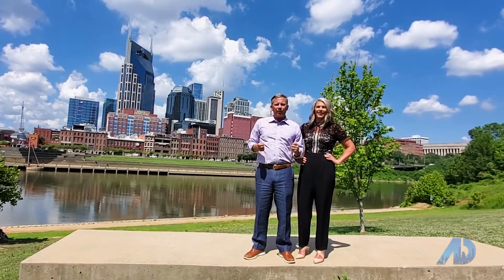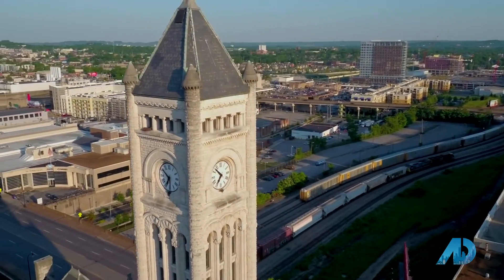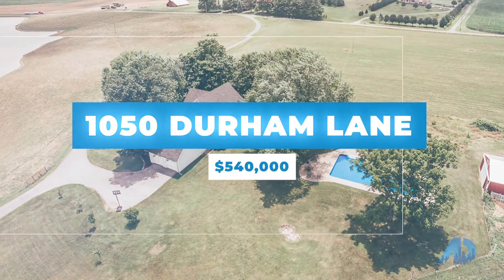Our ability to uniquely market each property on the American Dream show allows us to reach buyers all over the country. I bet you didn't realize there were over 25,000 real estate agents in Tennessee alone. 1050 Durham Lane is a beautiful mini farm just north of Nashville.